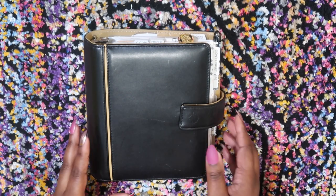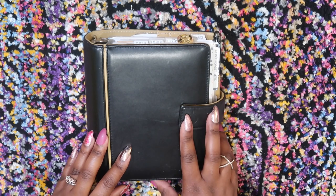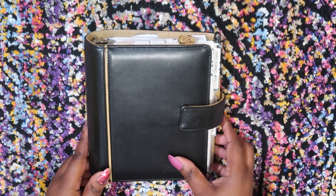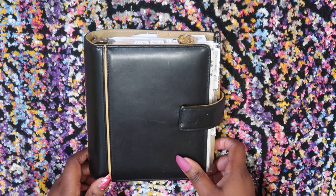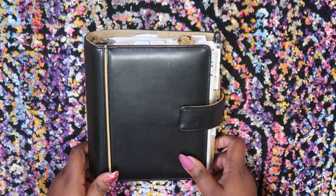Hey guys, welcome back to my channel for another video, and welcome if you are new. My name is Antonisha Lachey and I primarily make videos about planners, time management, and organization. I occasionally make videos about lifestyle and business as well. So if that is something you're interested in, be sure to hit the subscribe button if you have not already, and make sure you hit that bell so you are notified whenever I post a new video.